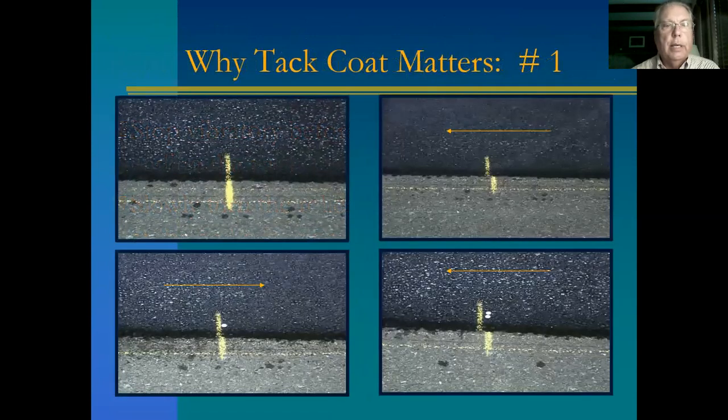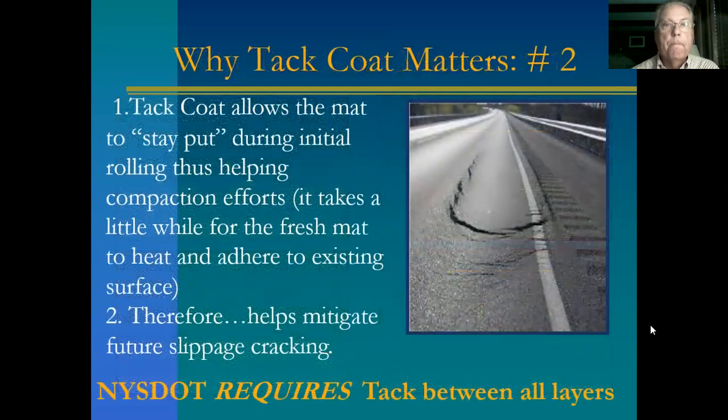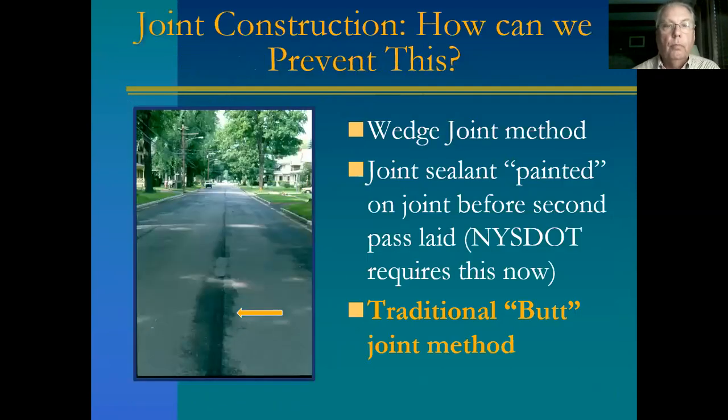Why tack coat matters. Take a look at the upper left: there's an inch-and-a-half mat with chalk stripes put on. The roller moved to the left — you could see the mat moved and rolled back, did not come all the way back, then it rolled left again. Those are quarters, so you can see at least two inches of movement. Tack coat allows the mat to stay put during initial rolling, thus helping compaction effort. It takes a while for the hot mat to heat and adhere to the existing surface. It helps mitigate future slippage cracks. DOT now requires tack coat between all layers, even on new construction.